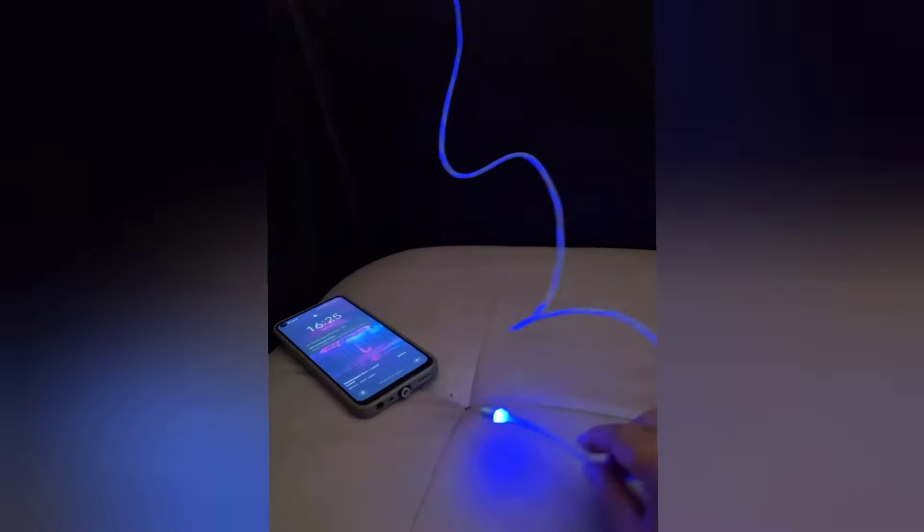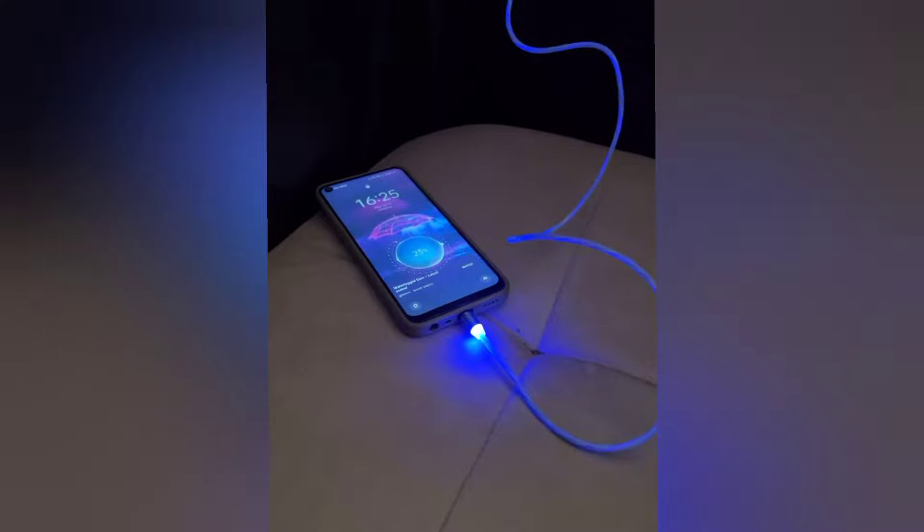This 3-in-1 magnetic charging cable can charge all types of mobile phones. It easily snaps into place and features stylish lights that look even better at night.